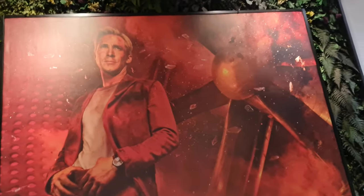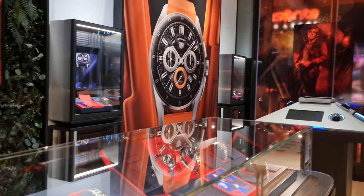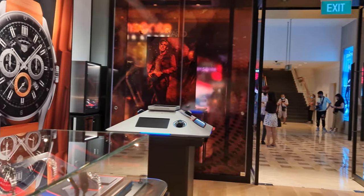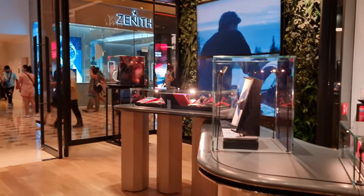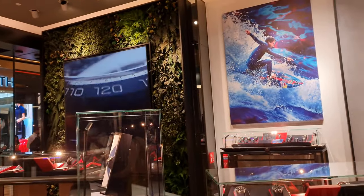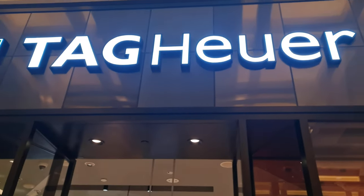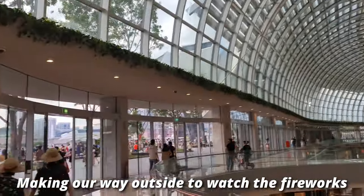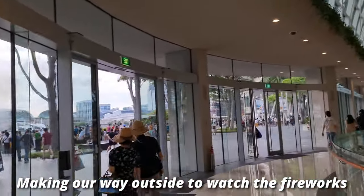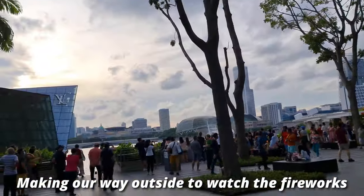A final look around the new boutique before we make our way out. If you guys watched the video all the way to this point, I appreciate it very much — keep watching as there are fireworks at the end of the video. From my last video, a lot of you wanted me to visit brands like Vacheron and Breguet, and I will do just that as soon as my friend recovers from COVID. Stay tuned for that, and again thank you very much — I'll see you on the next video. Take care, guys.